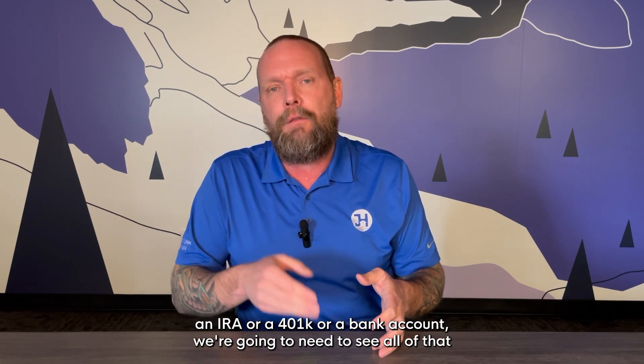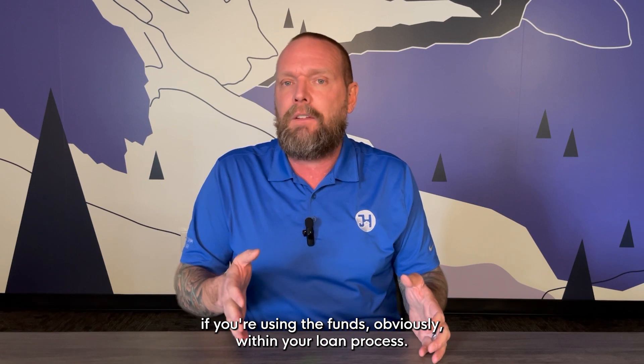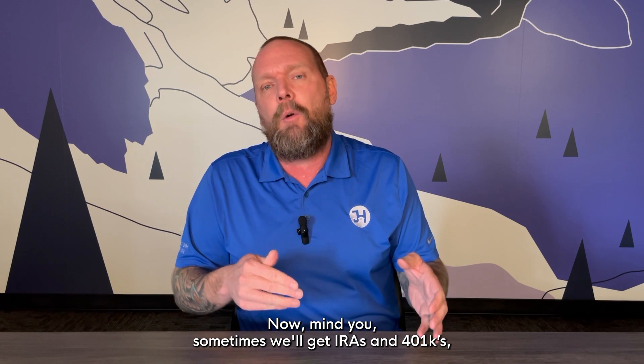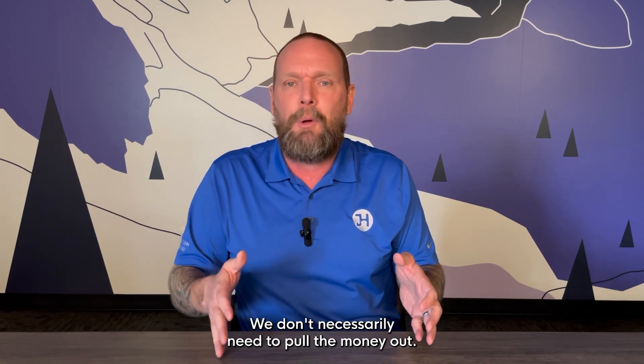So if you've got money in an IRA or a 401k or a bank account, we're going to need to see all of that if you're using the funds within your loan process. Sometimes we'll get IRAs and 401ks and look at that money to use as assets or reserves — we don't necessarily need to pull the money out.